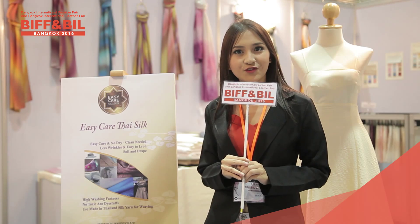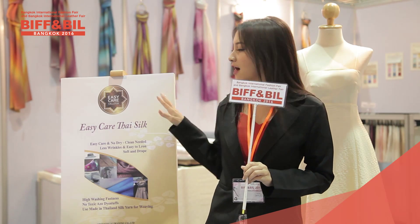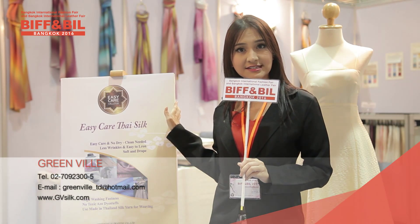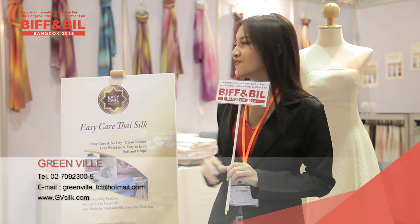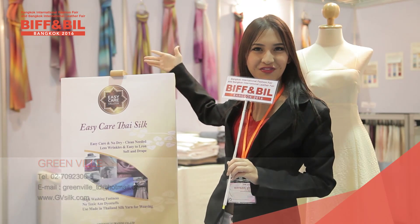So don't forget, if you'd like to buy some nice 100% Thai silk, contact them by email at greenville_td@hotmail.com. I think I'll have to buy some to bring back home too, because this is actually a really fabulous scarf right here.